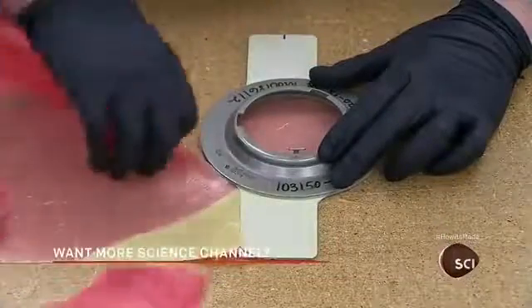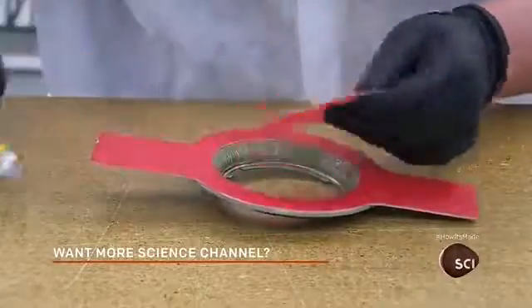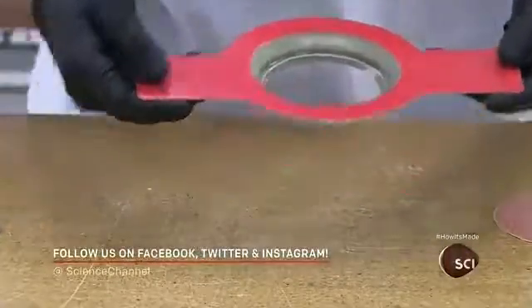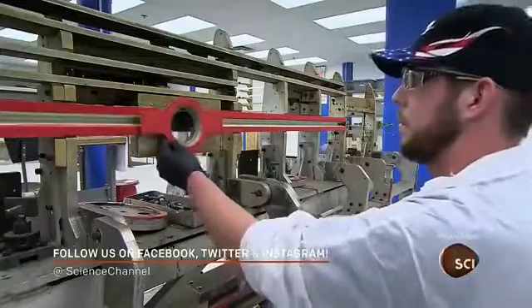Later they'll activate the adhesive with heat and pressure. Once all the parts have their custom-cut adhesive, workers assemble them on a bonding fixture.